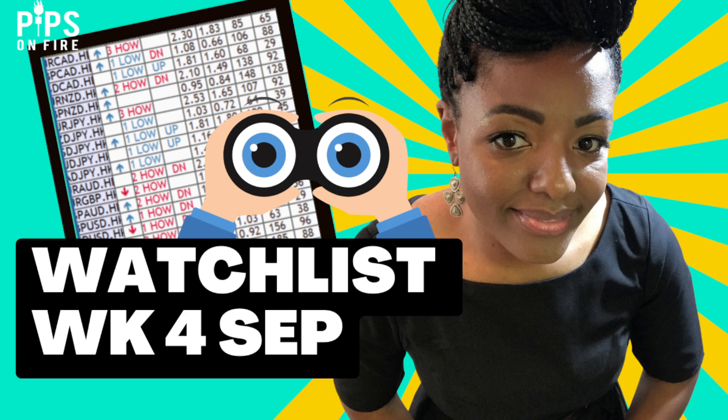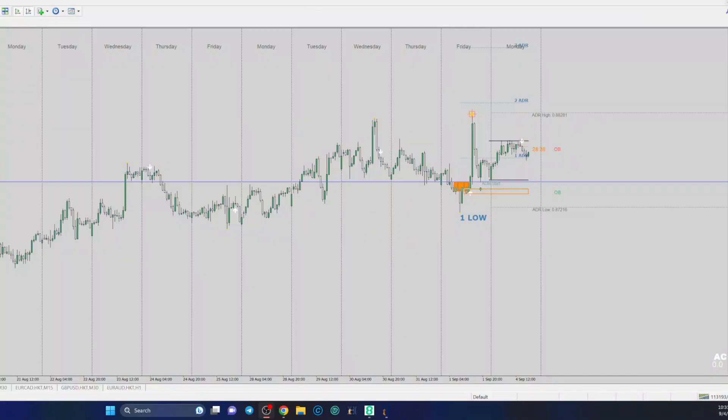Let's get to it, let's get to the charts straight away. Today I dropped a couple of templates in the chats, the Locals, and the Telegram. We're going to look at three pairs that I'm looking at for the week — obviously I'm looking at more — and I'm using my handy-dandy cheat sheet here.